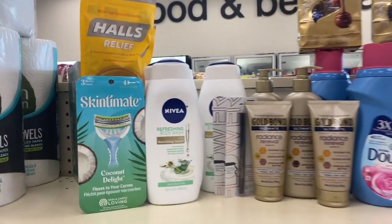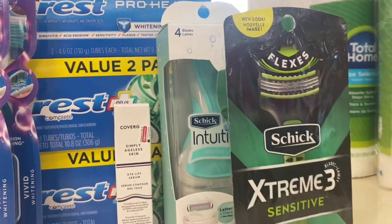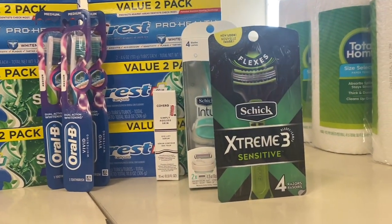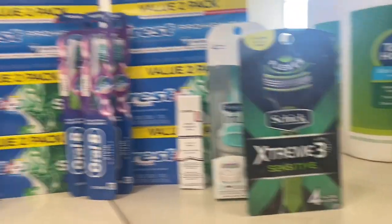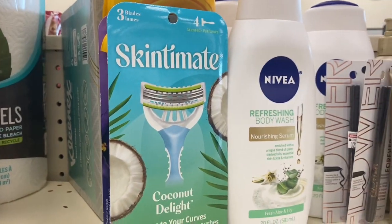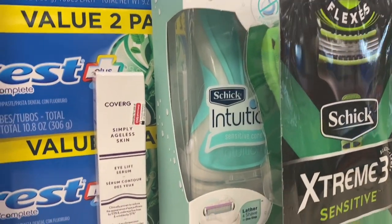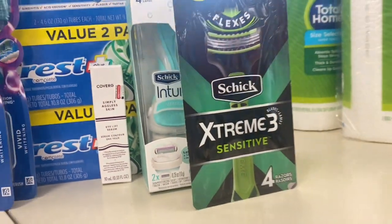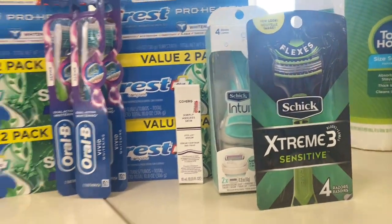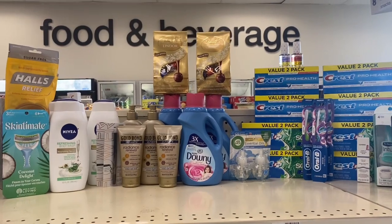My last transaction is the Skintimate deal — when you spend $15, you get a $5 ExtraBuck. The Schick razors are $8.99. I used the $5 off $20 shave CRT, a $3 digital for the Skintimate, a $3 paper coupon from the 12/5 inserts, and a $4 digital for the Schick Intuition. Total came down to $4.22 and I got back the $5 ExtraBuck — making all four razors essentially free!